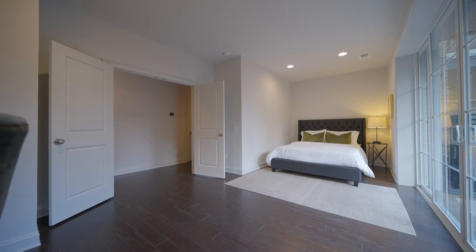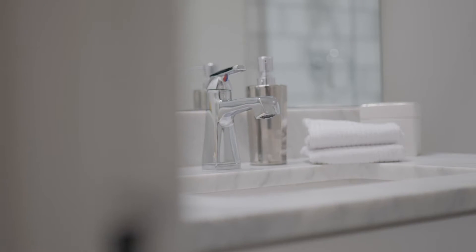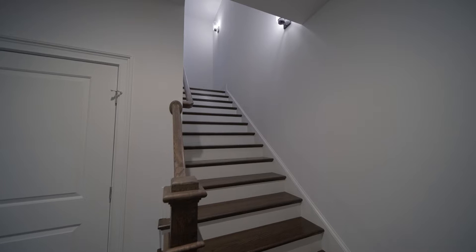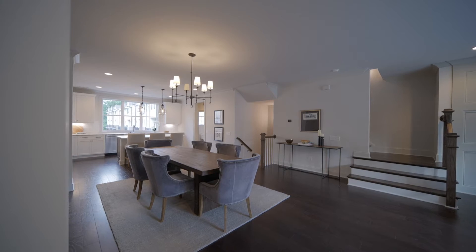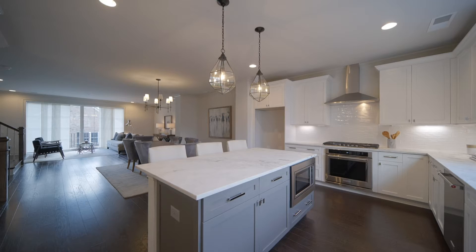The interior features gracious nine-foot ceilings on all floors, two master suites on the third level, and a third bedroom or office on the lower level. The main level includes a bright open floor plan, remote-controlled heat and glow fireplace, and gorgeous stone and marble countertops throughout.